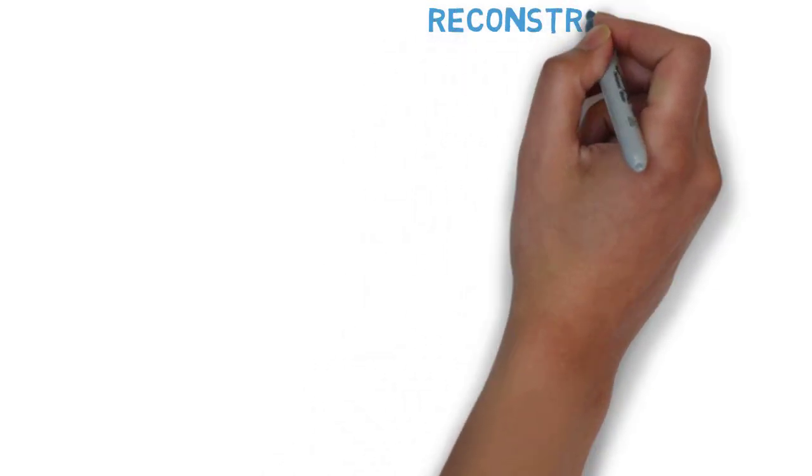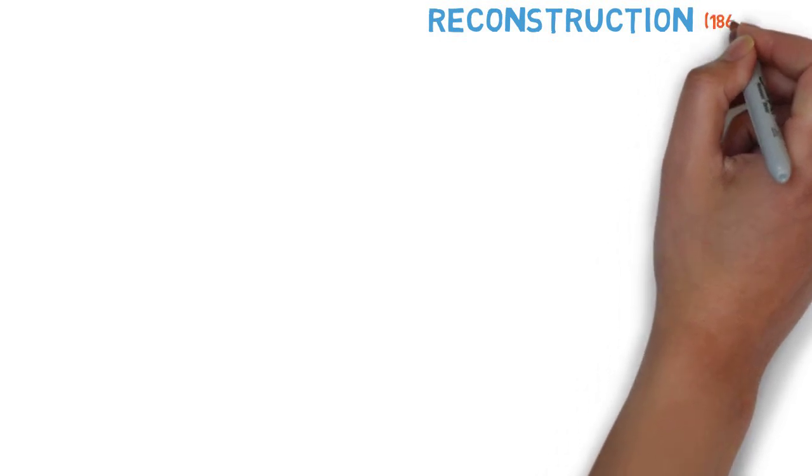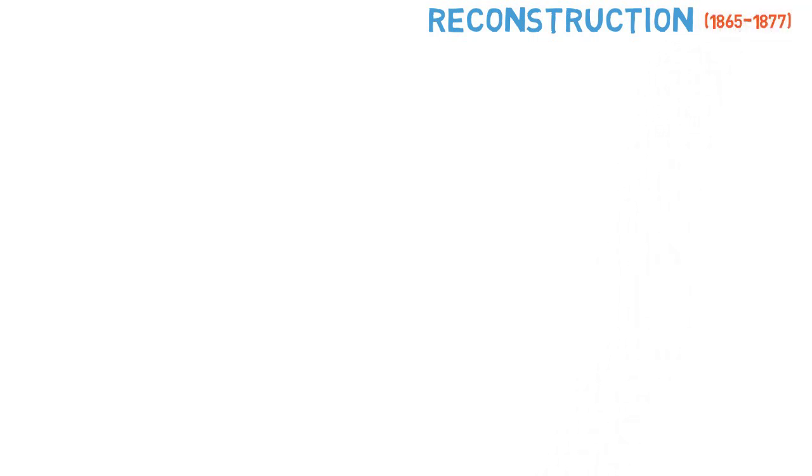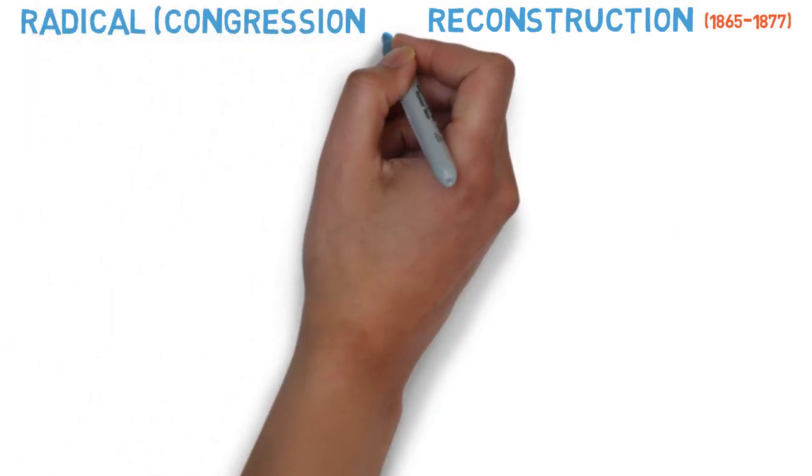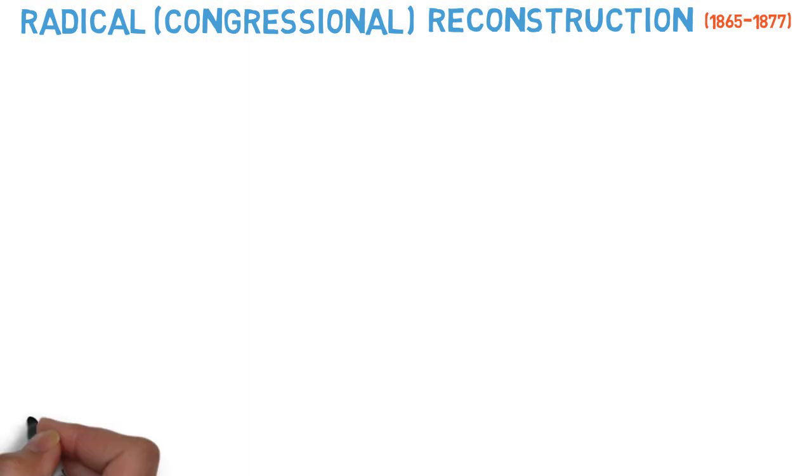Hello and welcome back to the video lecture series on Reconstruction. In the last video lecture, you learned about how President Lincoln and Johnson's plan did very little to change life for African Americans in the South, and how the lack of change angered Republicans in Congress. Today's lecture looks at how those radical Republicans took over and ushered in the second phase of Reconstruction known as Radical Reconstruction.